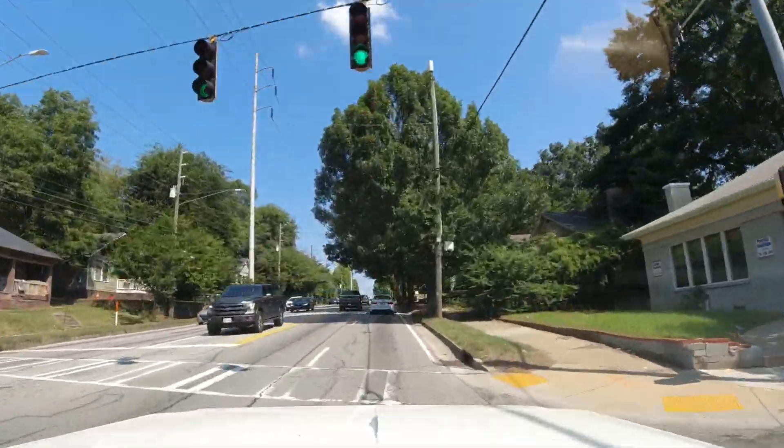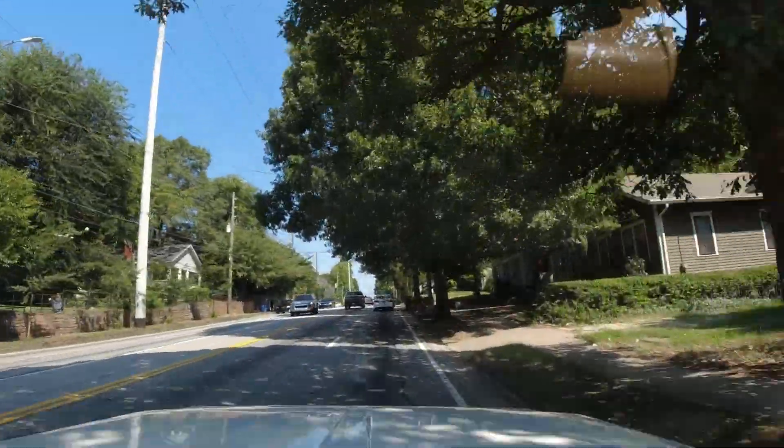We've already crossed Memorial — I don't think I mentioned it, I meant to, but I forgot about it.